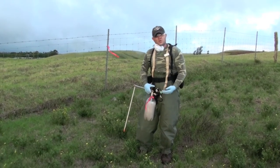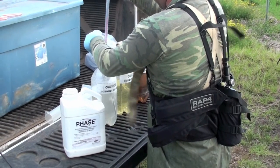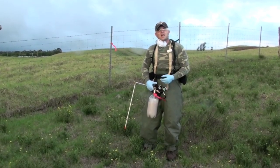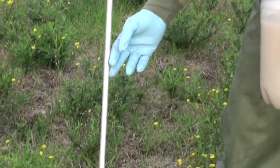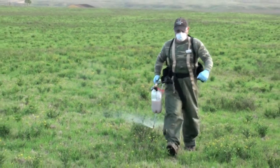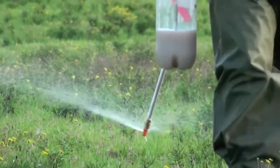We have three treatments for this experiment. First, we're going to look at 2,4-D, a very common broadleaf herbicide used in pasture management. We also have Milestone with the active ingredient aminopyralid, and Cimarron Plus, which is a combination of the sulfonylureas metsulfuron and chlorsulfuron.